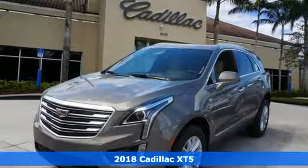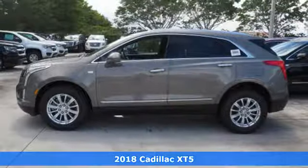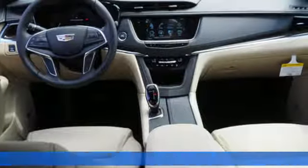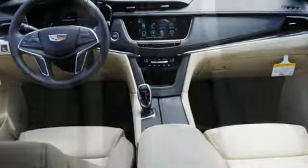It's a 2018 Cadillac XT5. Treat yourself to a vehicle that does more for you. A rear vision camera, rear park assist, and traction control make safe driving effortless.